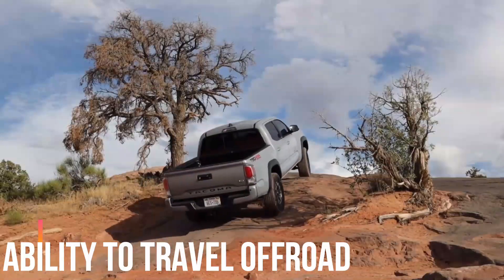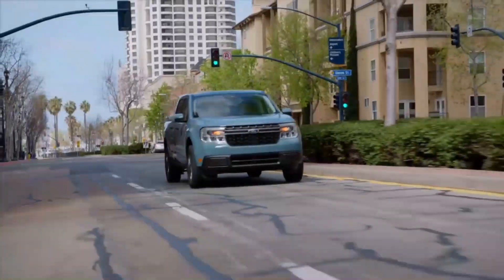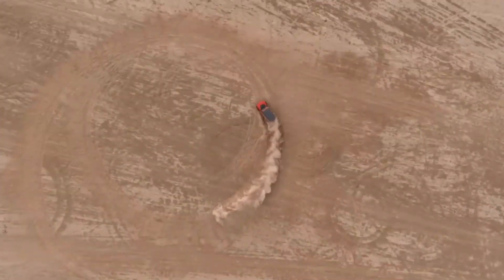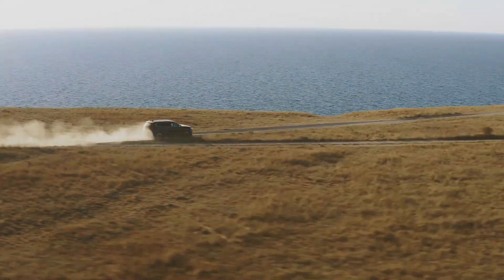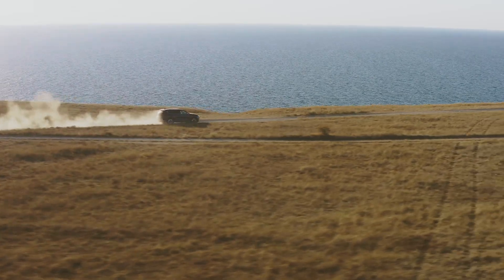But it's not all about appearances. Any type of terrain can be handled by the Brat 2024. This vehicle is equipped to handle difficult conditions with ease thanks to its symmetrical all-wheel drive, strong suspension system, and high ground clearance.